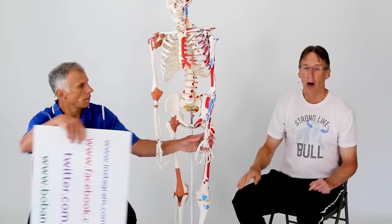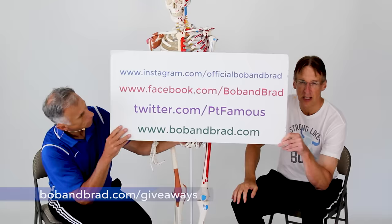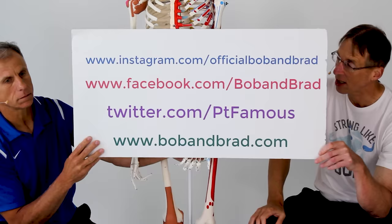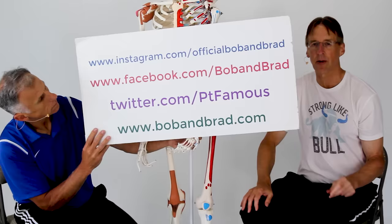Also, take a minute and go to bobandbrad.com and go to the giveaway section. We always have a contest for giving something away. This week we're giving away the Bob and Brad wall anchors — anchors that attach to the wall and you can easily attach resistance bands to them. They work really well. Go to Facebook — the contest will be pinned to the top of the page — or go to TikTok, Instagram, and Twitter if you want a 60-second version of our program.